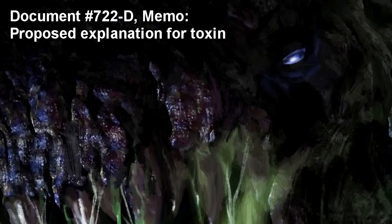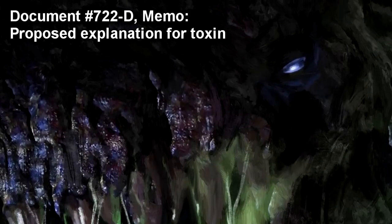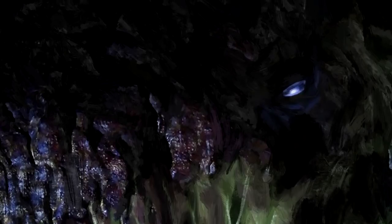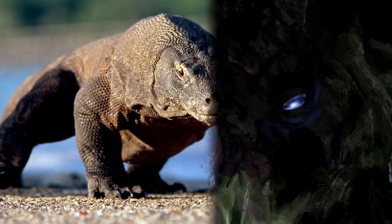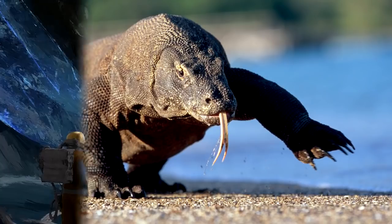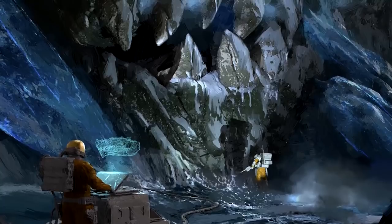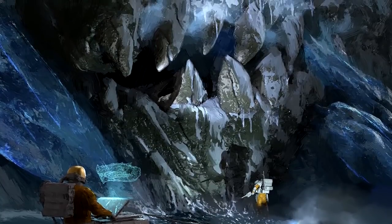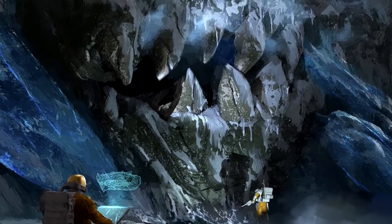Document No. 722-D — Proposed Explanation for Toxin. It has been hypothesized that there may be a phylogenic relationship between SCP-722 and other large reptiles, specifically positing it as a limbless or glass lizard within or close to the Varanus genus, including Varanus komodoensis, or the Komodo dragon, citing its immense size and use of a necrotic agent produced from its mouth as a predatory weapon. It is proposed that a team be sent to acquire samples of live tissue for genetic testing, and if possible, further toxin samples to look for bacteriological activity or residue.